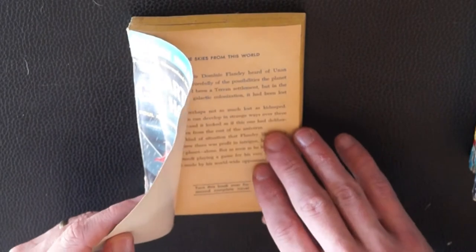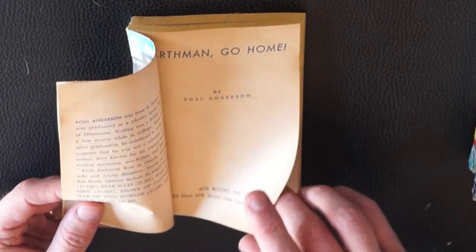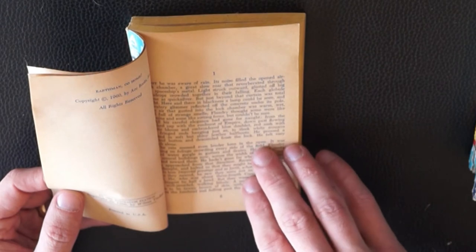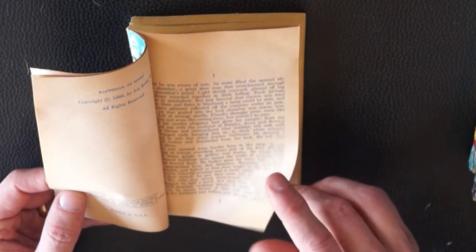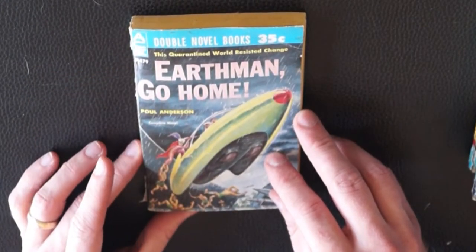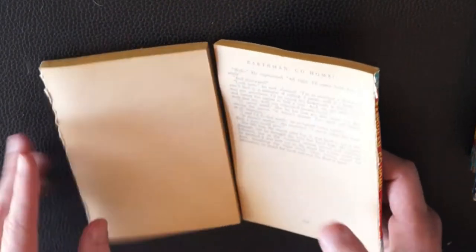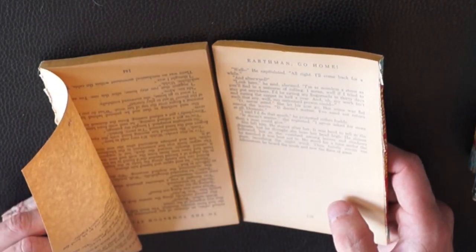I don't know if they have the illustrator's name in these. You have to be very careful — they're super brittle. We have copyrights for the author but I don't see an illustrator's credit here before the story starts, unfortunately. This one is split already — whoever was reading it split it, though luckily it split right in between the two stories.